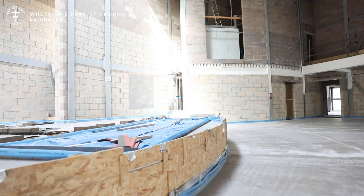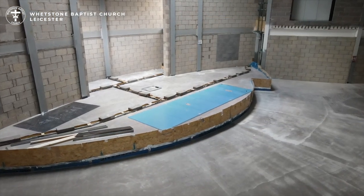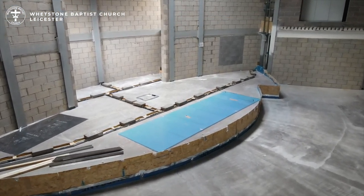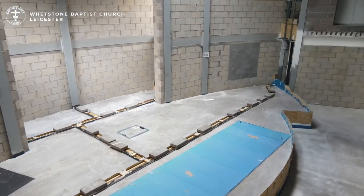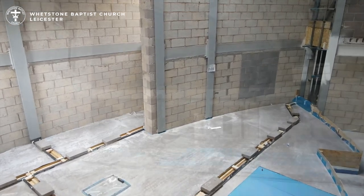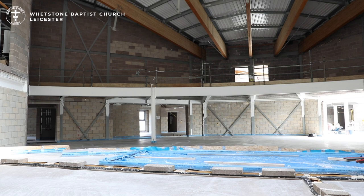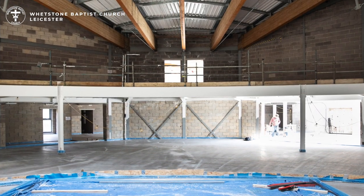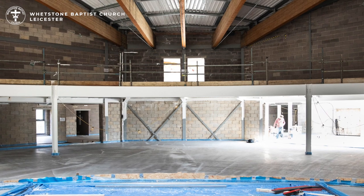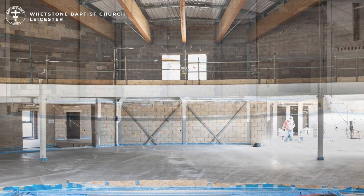Looking back towards the stage you can see the baptistry is set into the stage and behind you can see there is an opening which lets in natural light. The seating capacity of this area is approximately 300 and in addition there is a balcony area which can accommodate between 50 to 100, giving a total capacity of around 400 people.